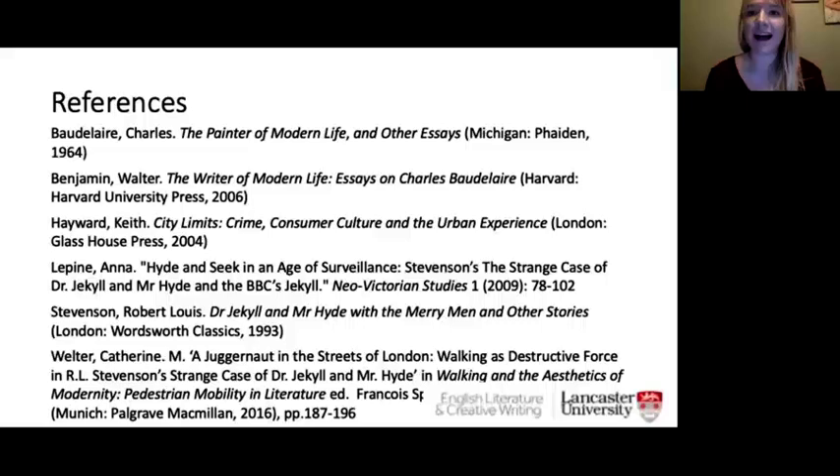Here are some references from the slides if you'd like to explore further. Thank you for participating in this workshop. If you're interested in learning more about studying English Literature and Creative Writing at university, you can visit our website or feel free to email with any questions.